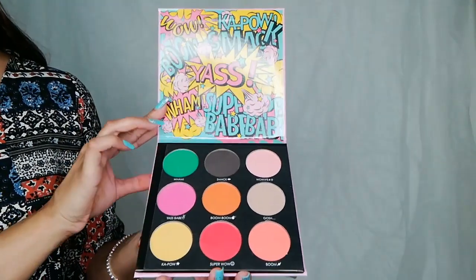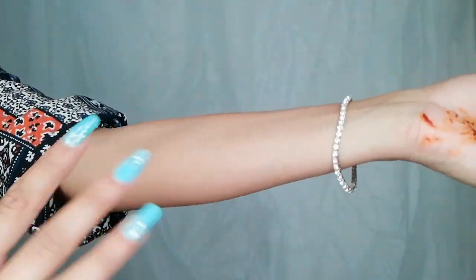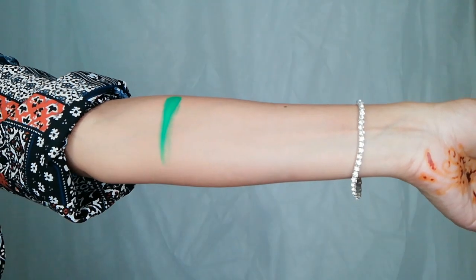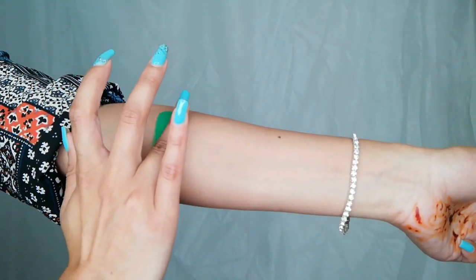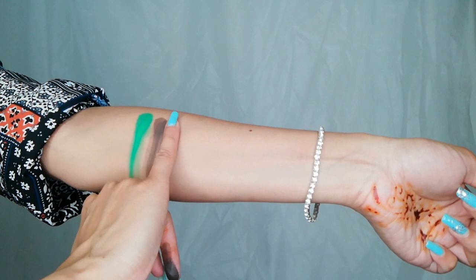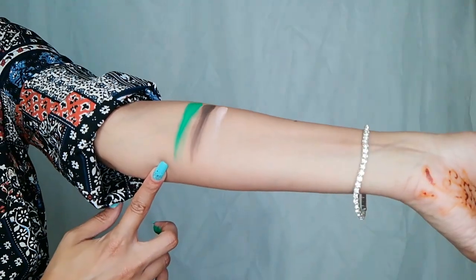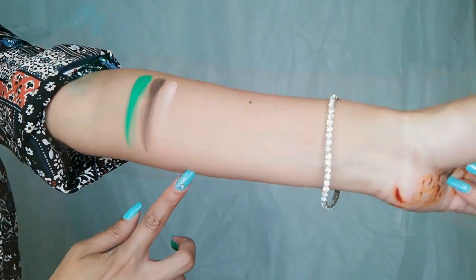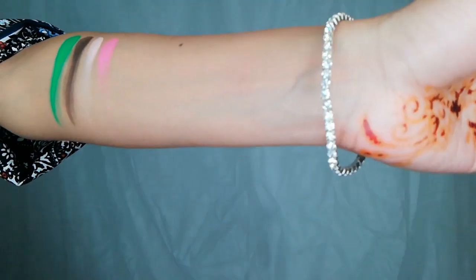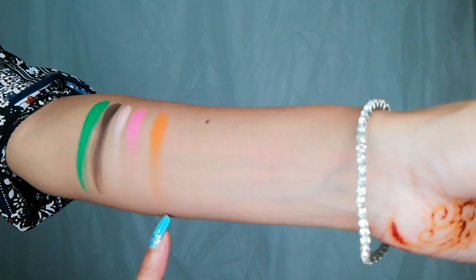Each color is named, which I really, really like. In the first row, we have a beautiful green — oh my gosh, this is so pigmented! Then a black, more of a bronzey black, and a light pink. The first color is called Wham, then you have Smack, and Wow. We have Yes Babe, which is a very, very pretty pink. Then it's Boom Boom, which is a beautiful vibrant orange — I love this.